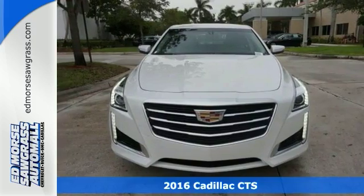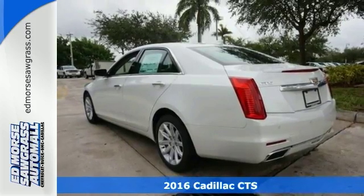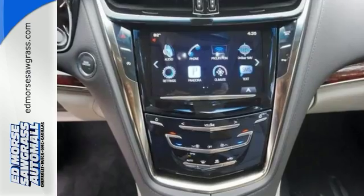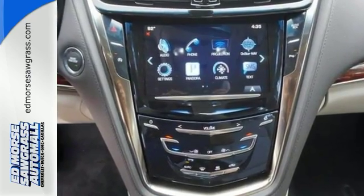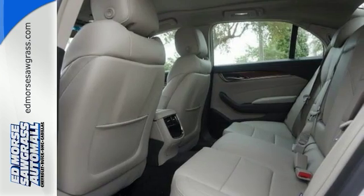It's a 2016 Cadillac CTS 2.0T. It's very nicely equipped with alloy wheels, a push-button start, and multi-information display. It also has climate control, and it comes with steering wheel controls, a power driver seat, and wood interior trim as well as parking sensors, and much, much more.